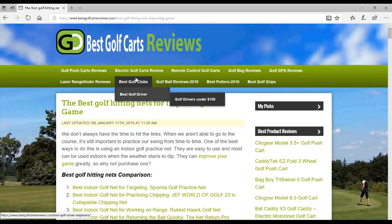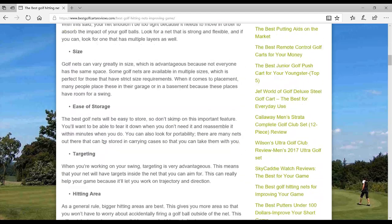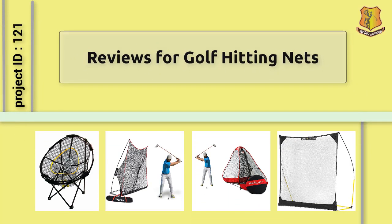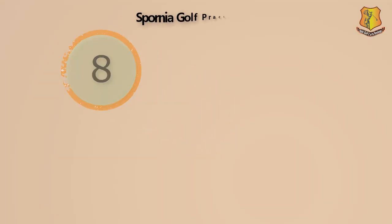Welcome to Best Golf Carts Reviews. Before you purchase any golf hitting nets, search on our website to identify the best golf hitting nets. Best Golf Carts Reviews presents reviews for golf hitting nets.